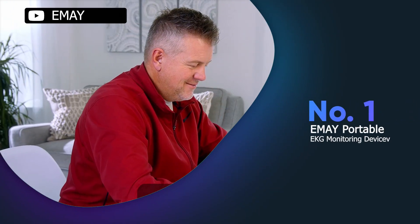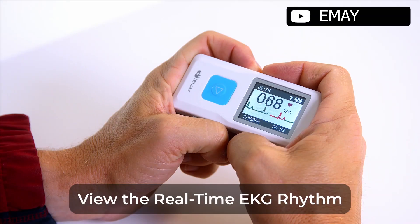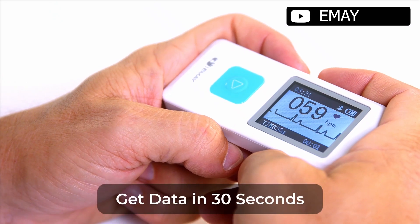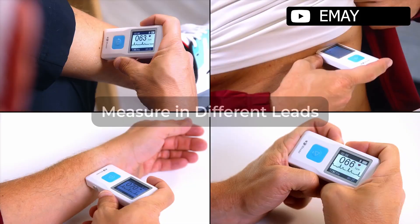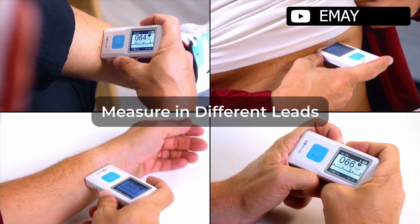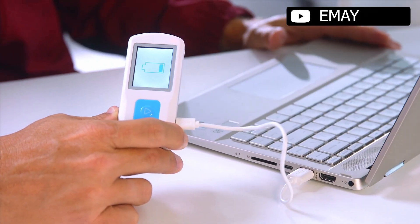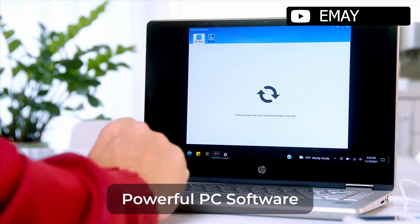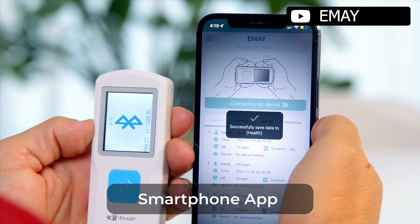The EMEI portable ECG monitoring device is a compact and convenient solution for tracking heart rate and rhythm. With its ability to record 30 seconds of ECG and heart rate data, users can monitor their heart performance anytime, anywhere. The device can be used with both iPhone and Android as well as Mac and Windows, and comes with an app and PC software for easy downloading, reviewing, storing, printing and sharing of ECG reports.